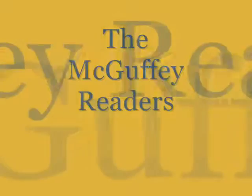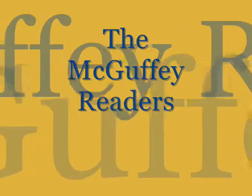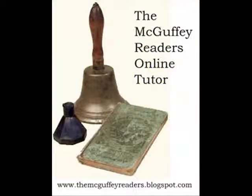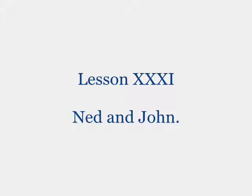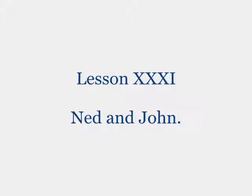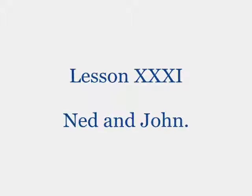Hi, welcome to the McGuffey Readers Online Tutor. Today's lesson is from the McGuffey's Eclectic Primer, and we're on lesson 31 — Ned and John. Welcome back.